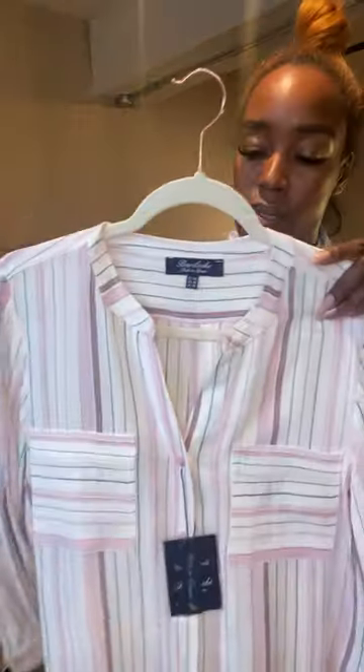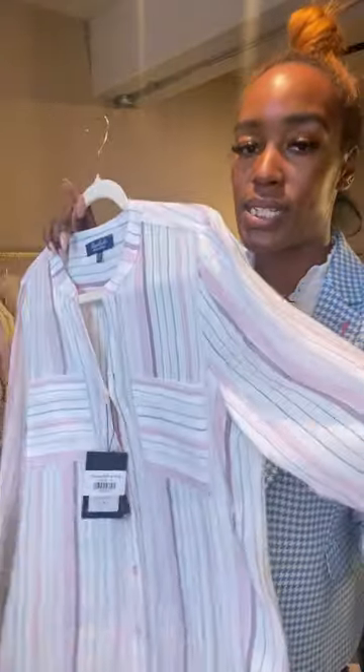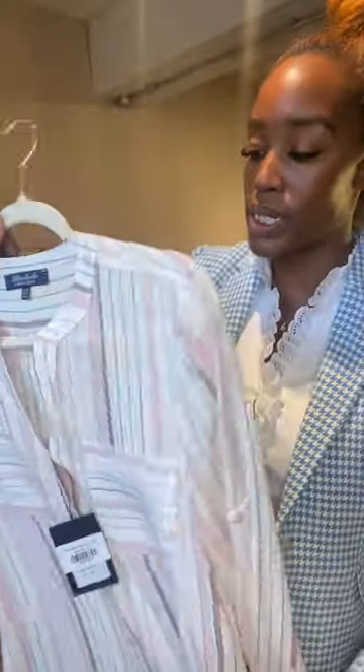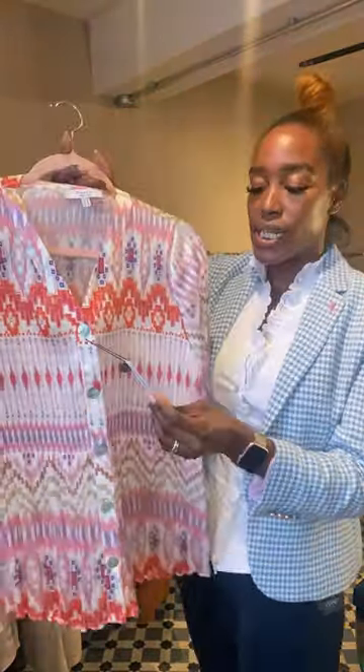Next we have an oversized blouse — it's got two pockets on the front. This is called the Panella shirt in pink, that's £85. It feels linen-y but it's not linen, so it hangs really nicely and it's not going to crease too badly. Just an easy wear for summer.